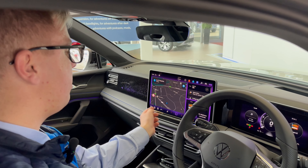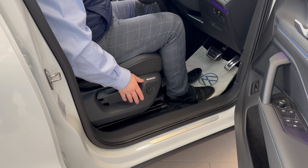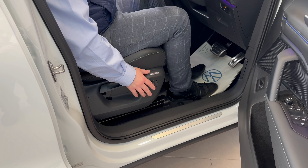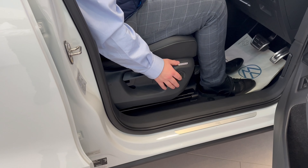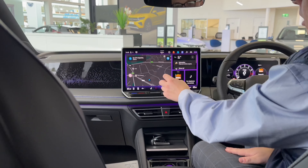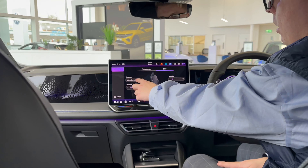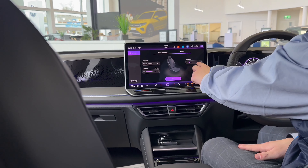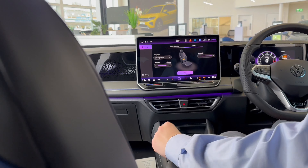You've got access to the heated seats on the screen just down there. The 2024 Tiguan also offers massage seats on the Elegance and the R-Line trim models, controlled on the infotainment screen. You've got three different settings: waves, tapping, and stretching, and you can change the intensity and the duration as well for your longer journeys.